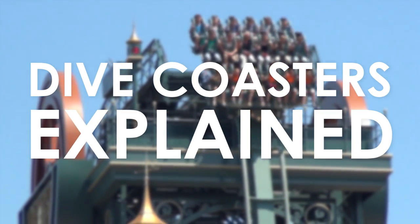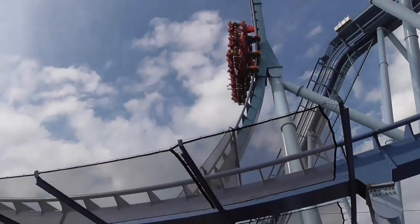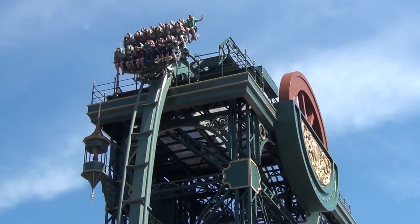Dive Coasters Explained. The dive coaster is a model of steel roller coaster manufactured by B&M. Unlike other roller coaster models, B&M are the only manufacturer of dive coasters around the world.